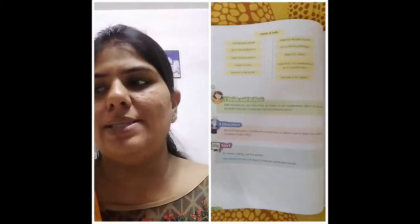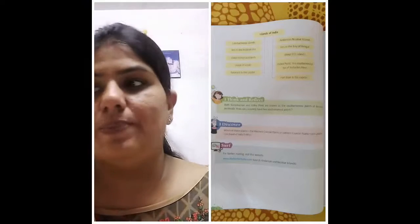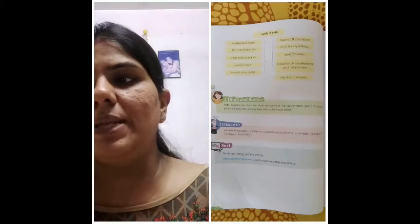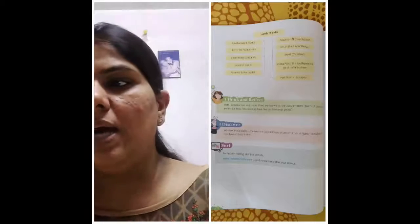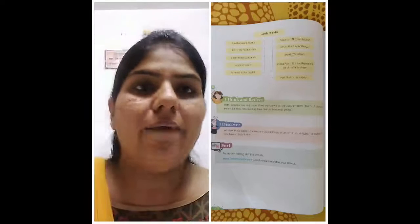Now we come to the I Discover Session. Which of these plains — the western coastal plains or the eastern coastal plains — are called the rice bowl of India, and why?